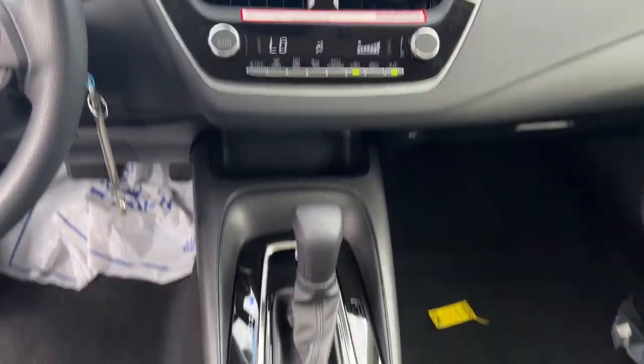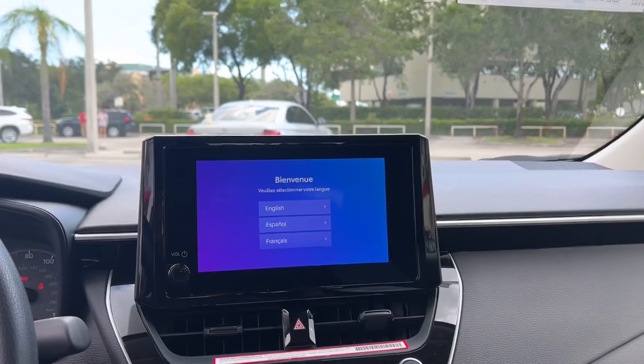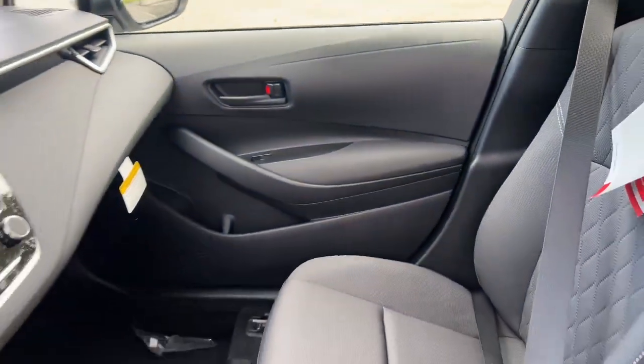You deserve the comfort and style this economical Corolla has to offer. Our team will give you an outstanding test drive experience. Stop in today.